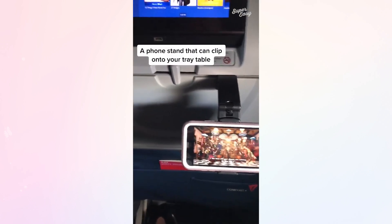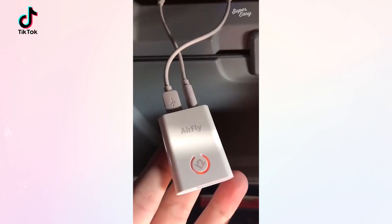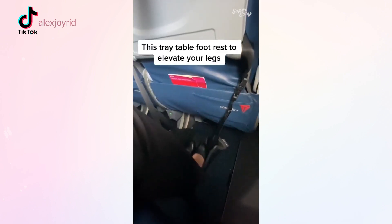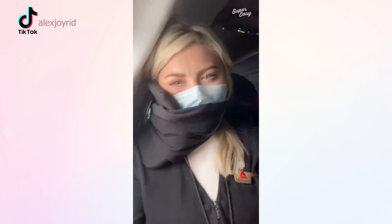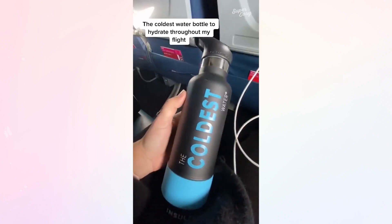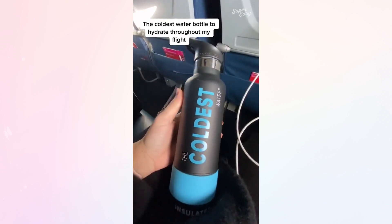A phone stand that can clip onto your tray table. A device that allows you to use your AirPods to watch the airplane TVs. A tray table footrest to elevate your legs. My favorite travel neck pillow — the turtle neck pillow. And the coldest water bottle to hydrate throughout your flight.